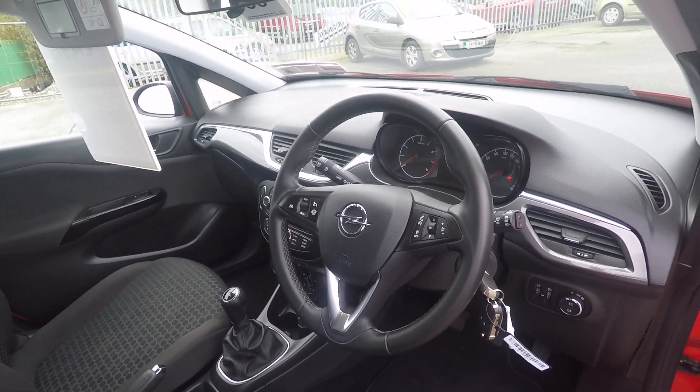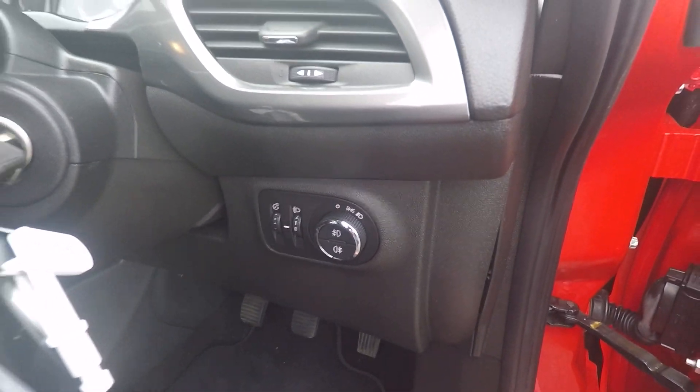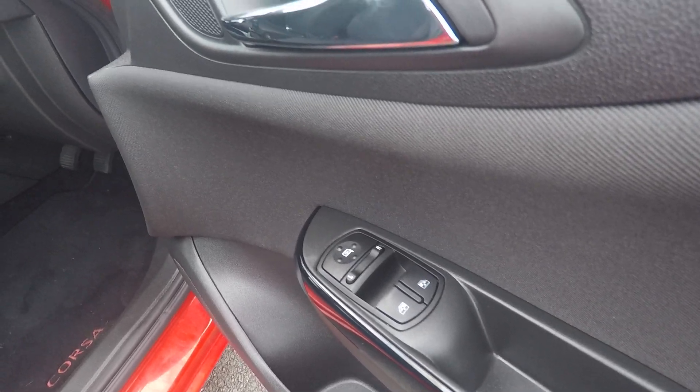There's a multi-function steering wheel with leather trim. You have front fog lamps, rear fog lamps, electric windows in the front only, and electric mirrors.